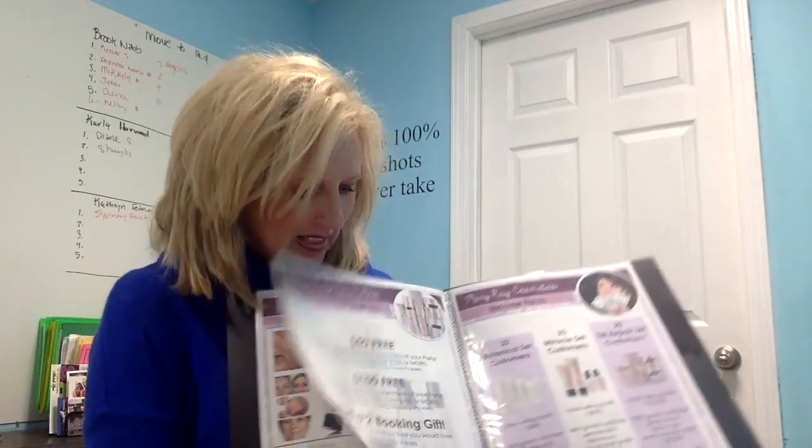At your second appointment with me, you're going to get to try lots of products we didn't get to try today — artistry style makeup products, supplements for your skin, color cosmetics customized just for you. That second appointment can be just you and I one-on-one, or you can share it with a few friends. You get to choose how much you want for free. Many of us are on a beauty budget, so this is a great way to get everything if you're a 'I want it all' kind of girl.